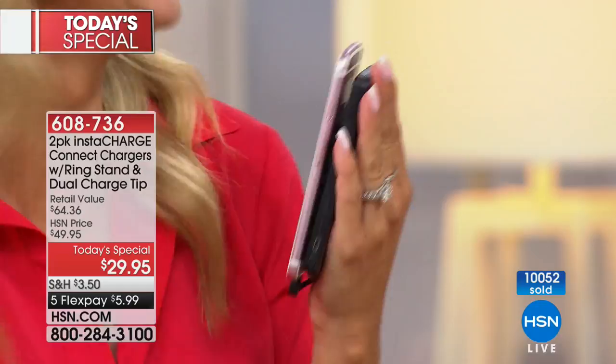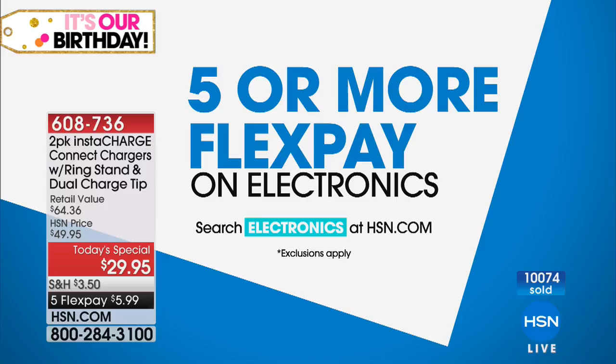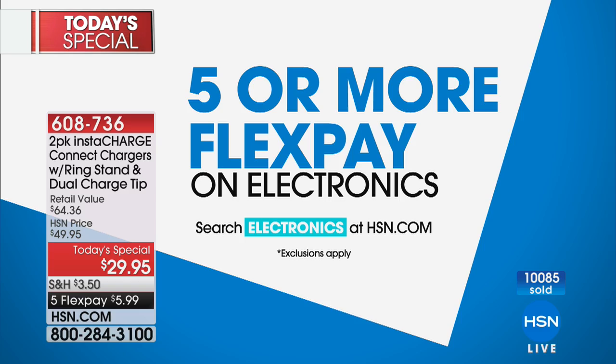It truly is the one device that does everything, but today you're getting two — a $64 value for under $30. Get these home. They're perfect gifts for everybody. Over $10,000 sold now, so be sure you get yours. Pink marble will be the next to go. Celebrating our birthday here at HSN with an incredible today's special like that Instacharge — under $6 to get that one home today.